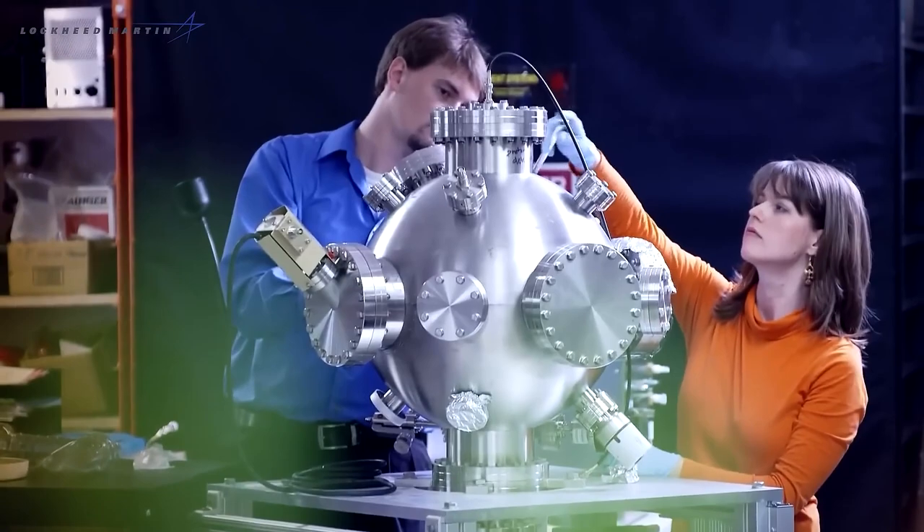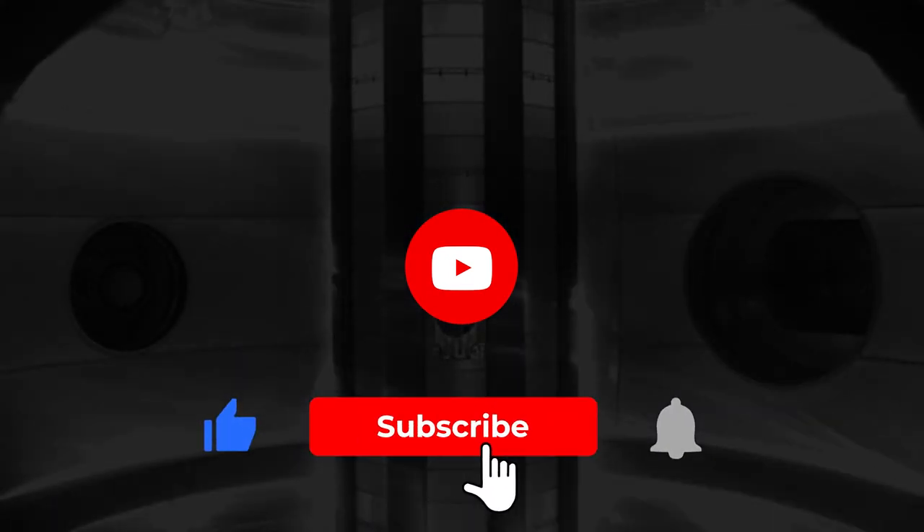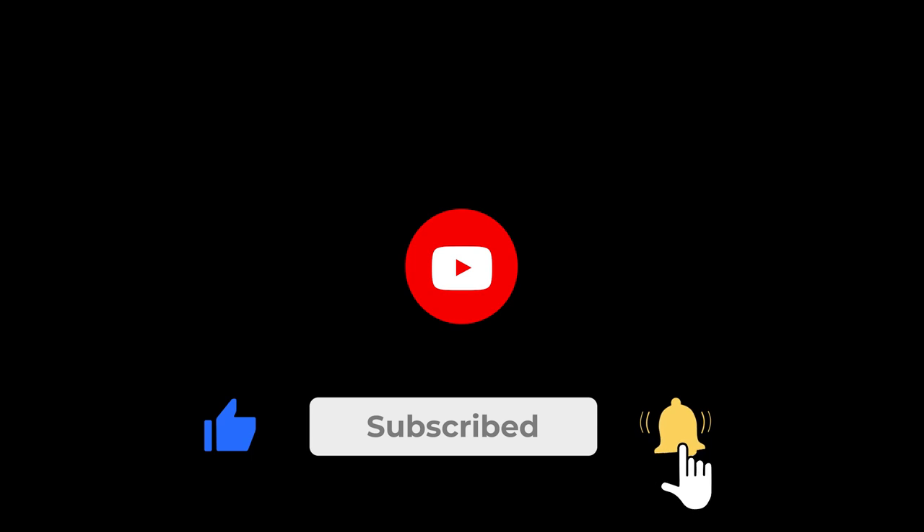The advancement in nuclear fusion reactors to harness the energy for the betterment of humankind is extremely promising. Would you support it in your country? Let us know in the comments, and don't forget to subscribe to Velocity, give the video a big thumbs up and share it with your friends.